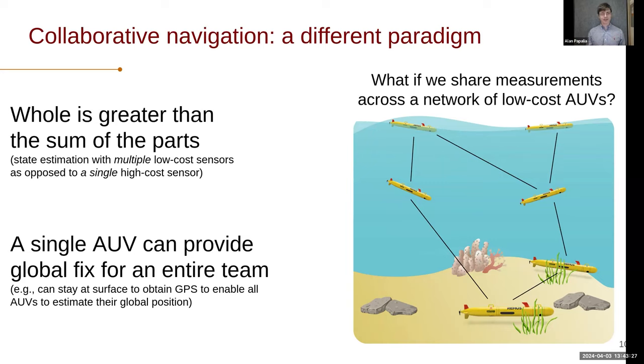A nice trick you can play in this collaborative setup is having one agent or node that provides a global fix for the entire team. In our case, this could be an AUV floating at the surface that always has GPS, and it can communicate that GPS fix to the rest of the network. So as long as they have some rough idea of relative positioning, they can all obtain a global fix even though only one of them really has it.